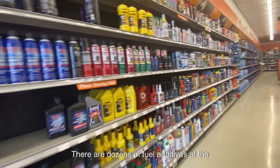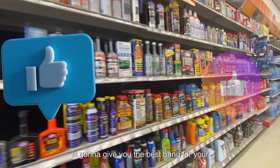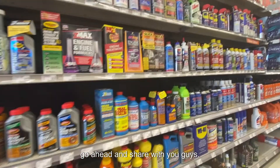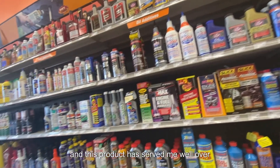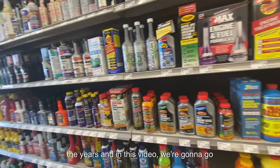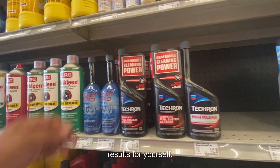There are dozens of fuel additives at the auto parts store, so which one should you use and which one is going to give you the best bang for your dollar? In this video, I'm going to share what a smog tech named Hussein shared with me many years ago about fuel additives. This product has served me well over the years, and we're going to really put it to the test on three different vehicles so you can see the results for yourself.